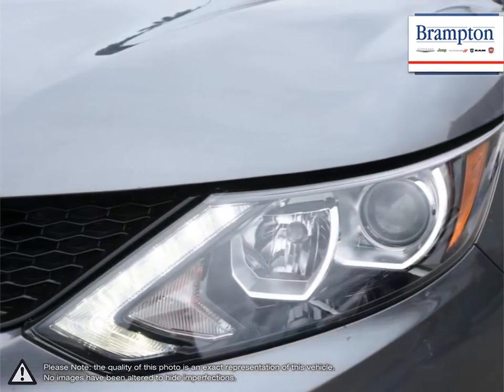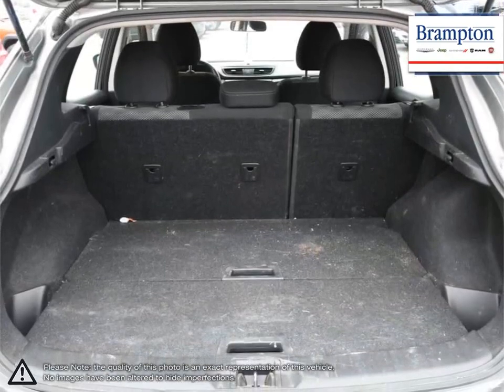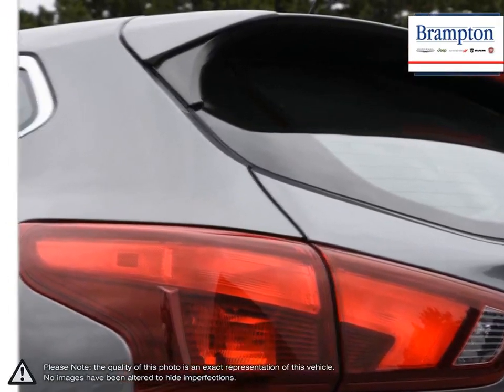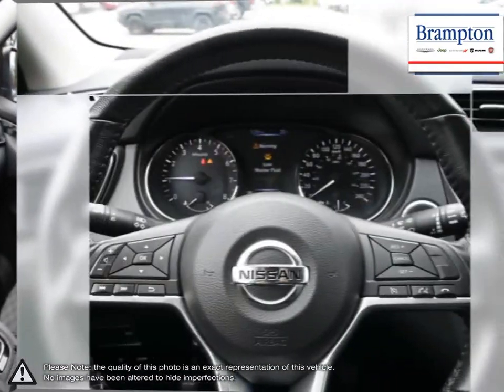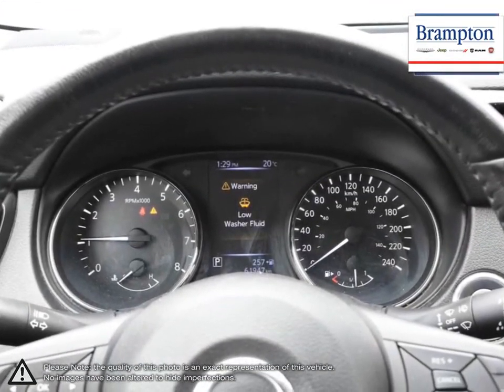Welcome to Brampton Chrysler. Thanks to a large selection of new and used vehicles from Chrysler, Jeep, Dodge, Ram, and Fiat, Brampton Chrysler is confident we can find the perfect vehicle that's right for you. Brampton Chrysler is also part of the Rothy Auto Group, representing 23 different brands and serving all of the GTA and Ontario.